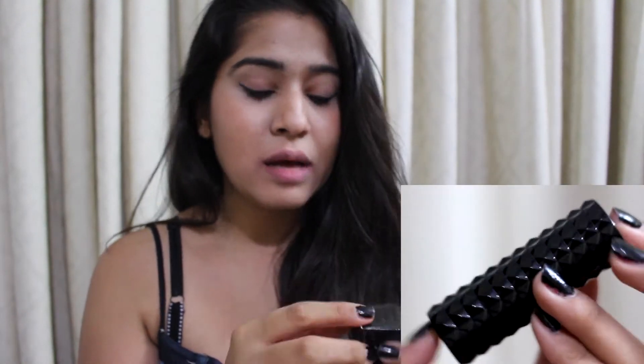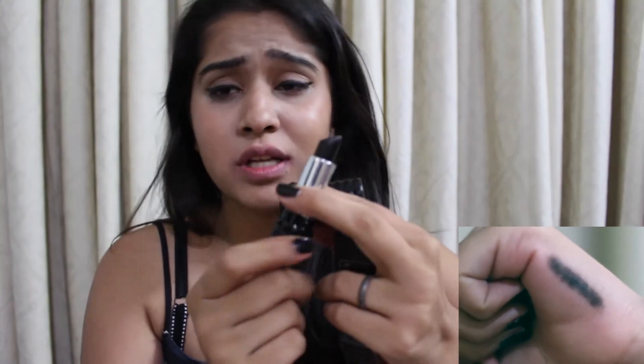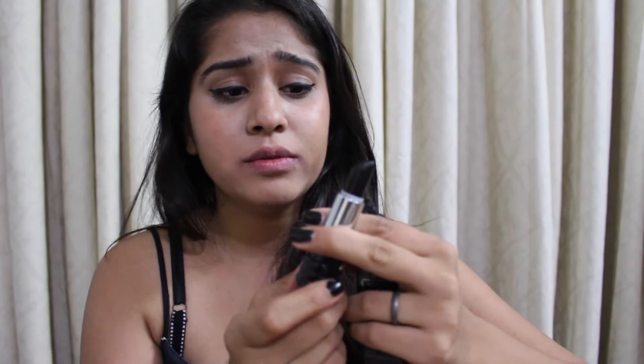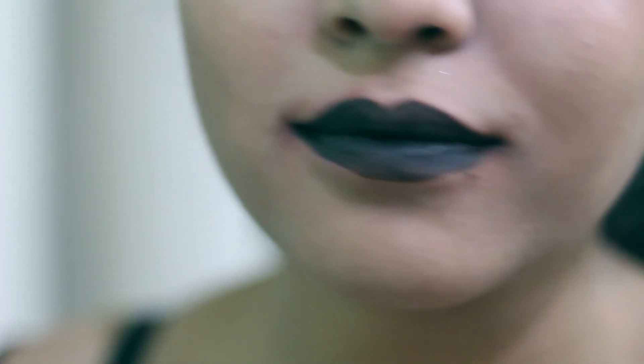Next is my Kat Von D — it's a black lipstick. You must have seen this so many times before because it's my favorite. It's called Slayer by Kat Von D and I absolutely love how matte this is. I've used a lot of it and I feel very scared using it again because then it's just going to get over, but I absolutely love this shade. It's my favorite black lipstick.